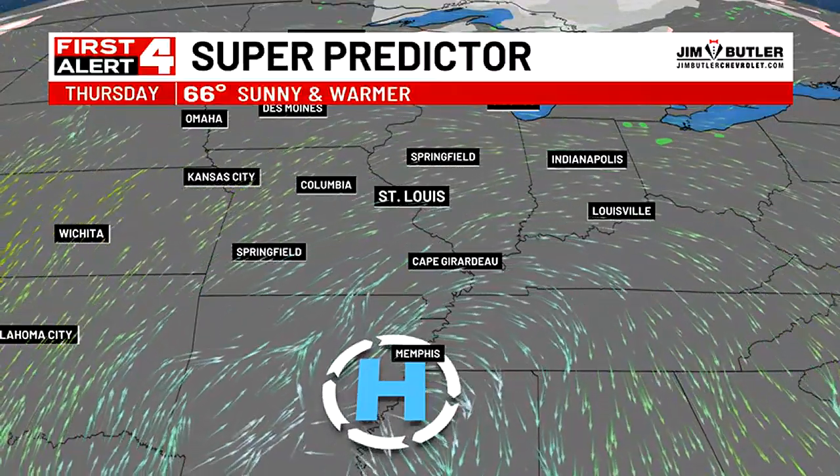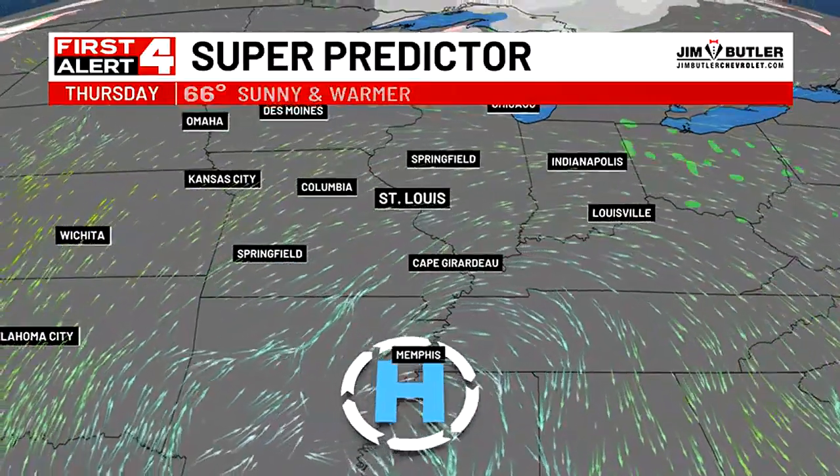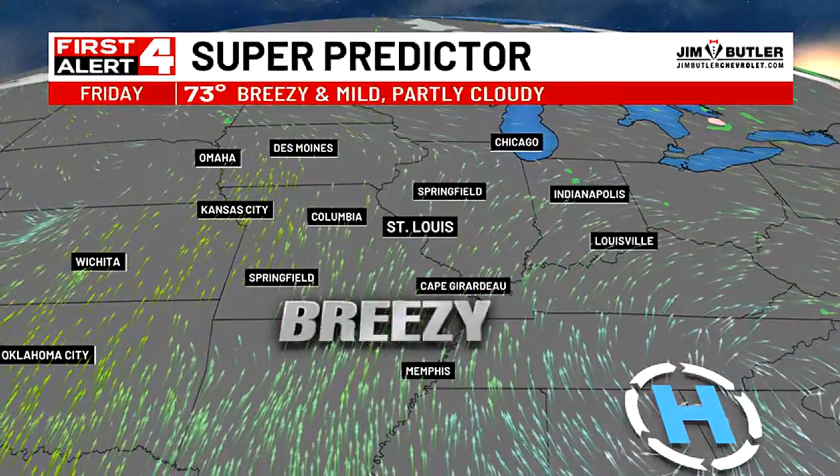Thursday morning may still be near or below freezing in outlying areas, so you'll have a couple of days to protect those plants. But otherwise, we're warming up Thursday into the 60s, Friday into the 70s — a little breezy, but still dry and partly cloudy for our Friday.